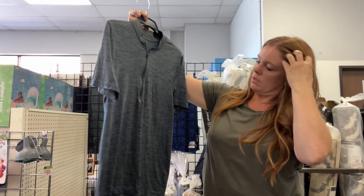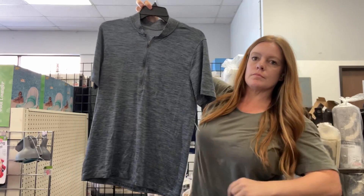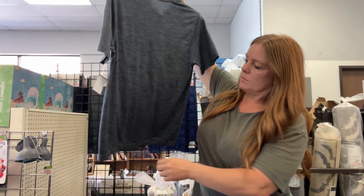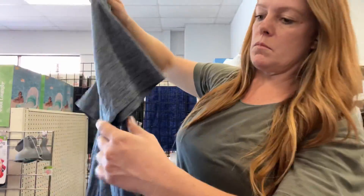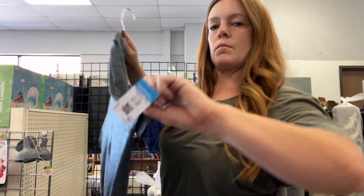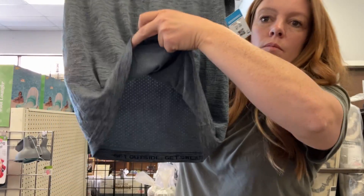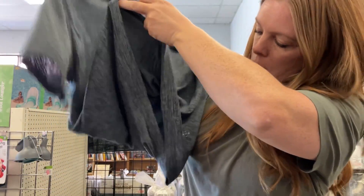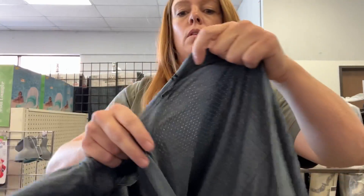Here's a Lululemon men's shirt. Lululemon men's has always historically moved pretty quickly for me. While this isn't on sale besides my coupon and it's nothing special, I'm thinking I should be able to get about $25 — so $6 to $25, not a huge return, but I've had pretty decent luck selling men's Lululemon.